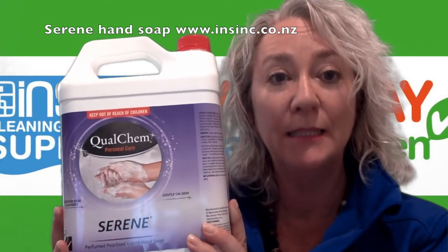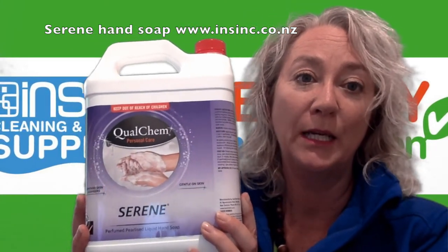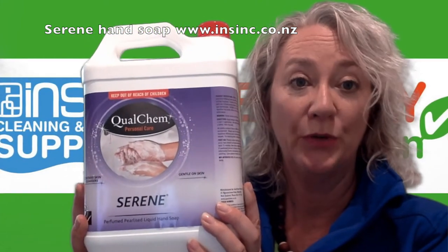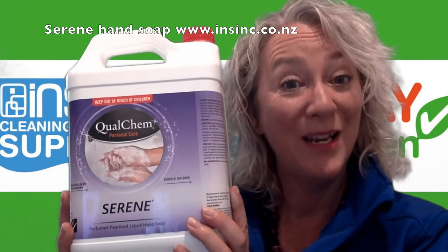Contains mild skin cleansers with non-irritant coconut derived ingredients which is suitable for skin conditioning and moisturising. It's a non-sticky product, pleasant perfume, so suitable for both men and women.